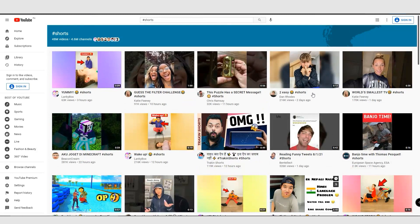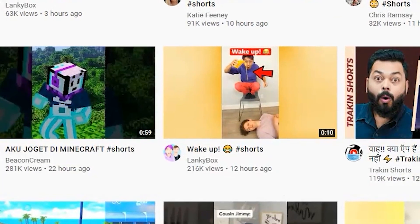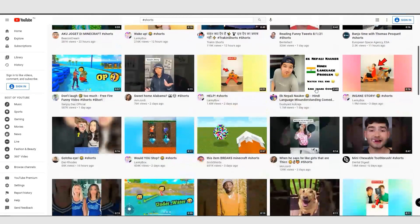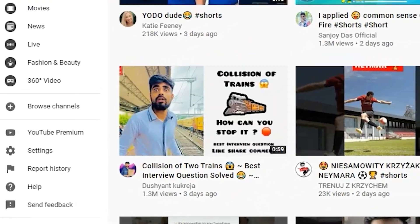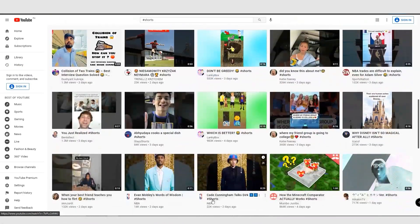We're seeing a lot of YouTube Short videos absolutely taking off. If you look at this video over here, it has had 216,000 views in just the last 12 hours. And if you scroll down, this is not a coincidence — you'll find other videos that in 6 days have had 14 million views, 1.3 million views, and these videos are absolutely taking off.